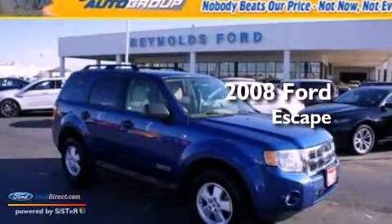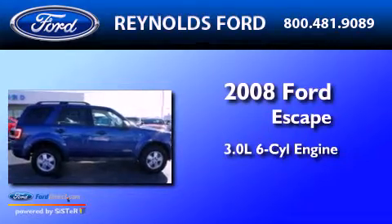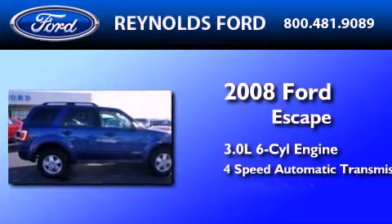This is a 2008 Ford Escape. It has a 3.0-liter six-cylinder engine, a four-speed automatic transmission, and all-wheel drive.